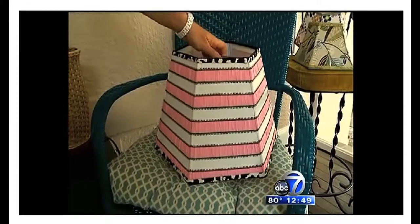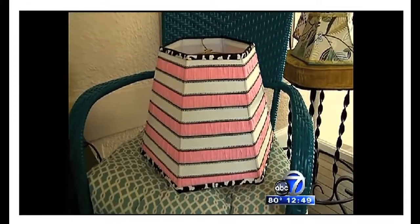What's the price range of your lampshades? The chandelier shades are $85, and they go up to $300 or $400. The typical shade, like a large drum shade, is $175.